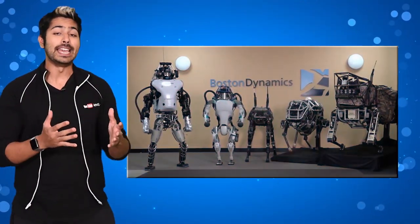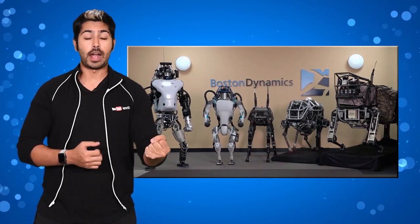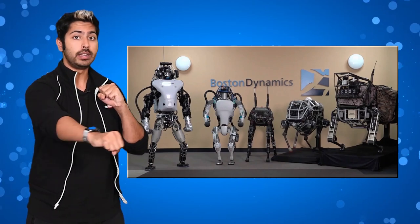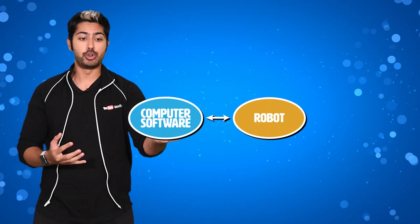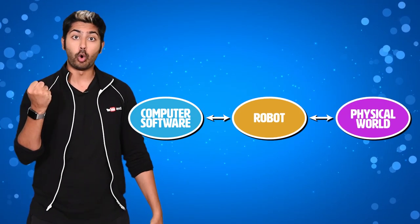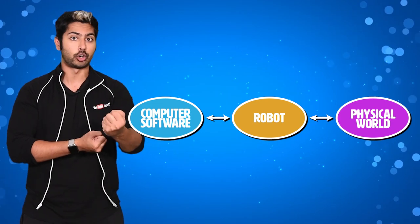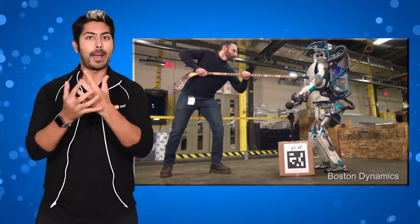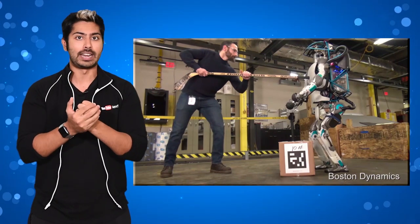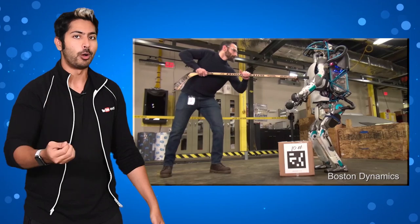Boston Dynamics began as a spinoff from MIT in 1992 and thinks of its robot, the software, and the physical world as one holistic pipeline. Physical forces like the kinetic energy of motion and the force of gravity from the world cause the springs and gears of the robot to react in certain ways, and the robot responds to this. They also have this rapid experimentation mentality: build it, break it, fix it, which is why we see them kicking their robots a lot.